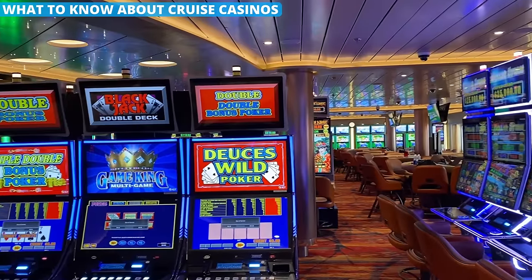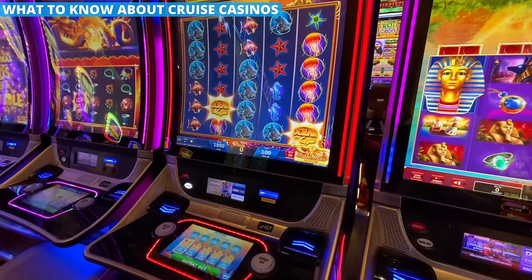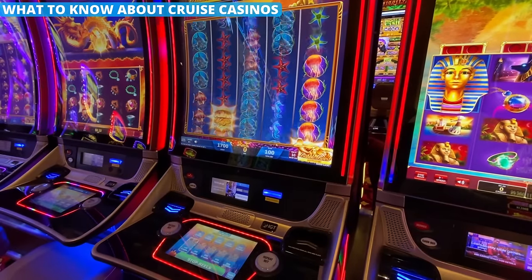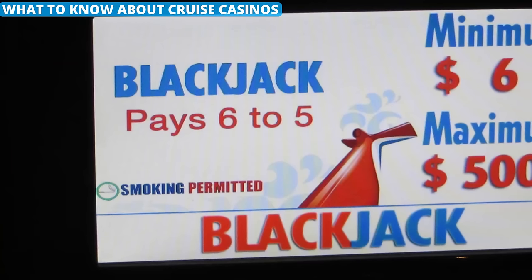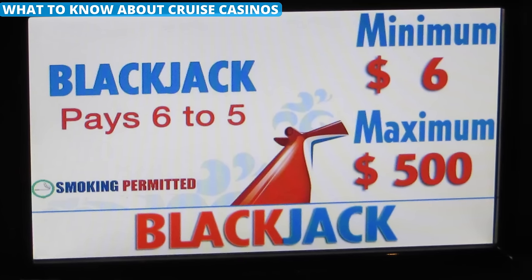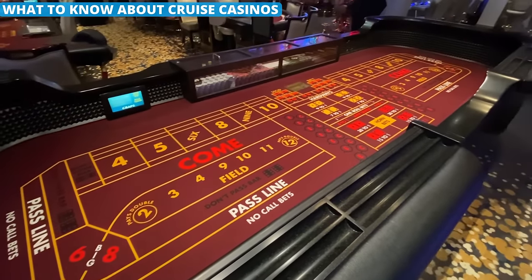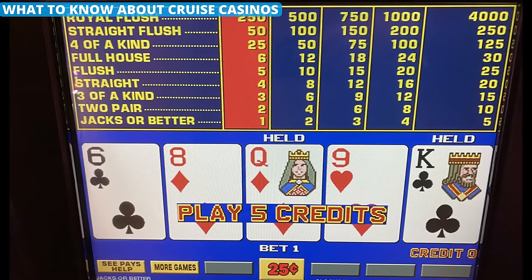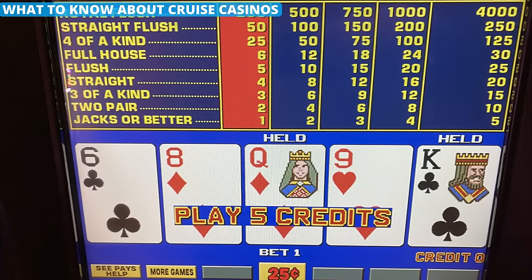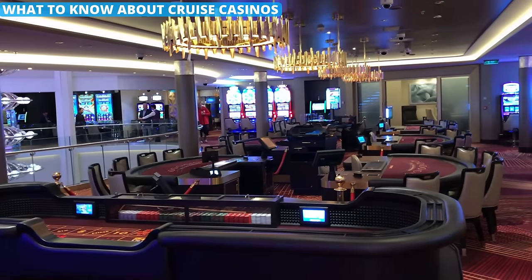On the ship, the casino is a popular spot. There are familiar games, but the payouts are usually worse than what you may know on land. For example, on most ships, blackjack pays 6-5 instead of the usual 3-2. Craps games heavily limit the amount of odds bets you can make, and video poker also has low payout tables in general. Head to the casino and enjoy yourself, but don't always think you're getting a great deal.